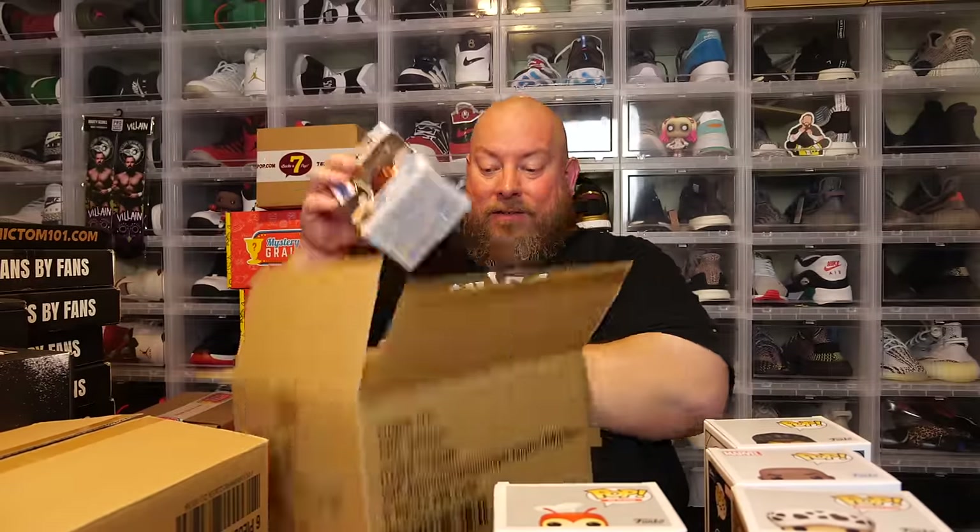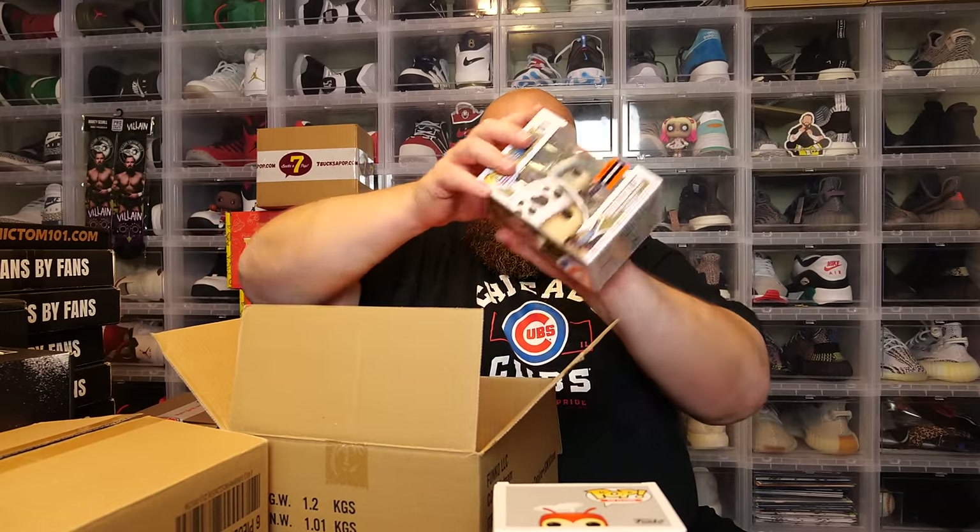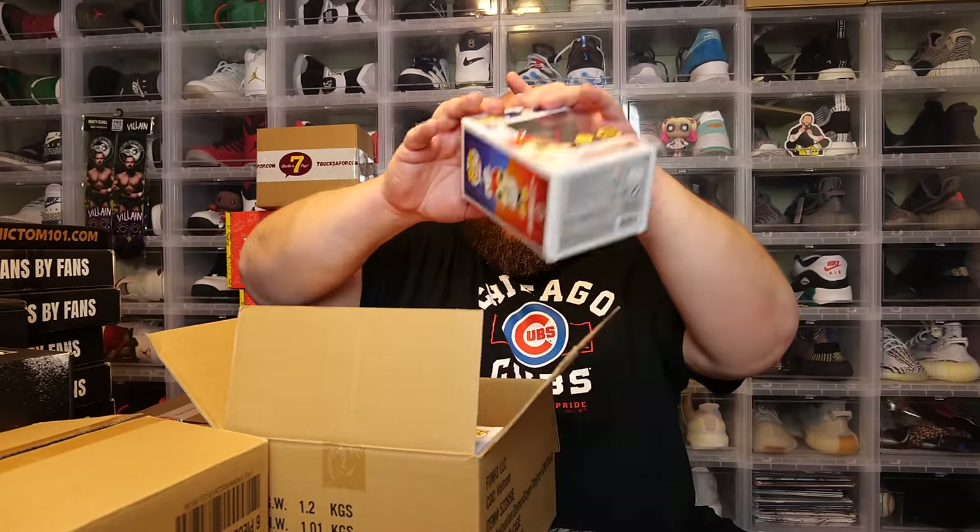These first six pops are worth $196 and I still have 18 more pops left — and I paid $300 for the whole box. This was a good mystery box right there. I'm kind of excited to see what else is in the rest of these boxes. For this first box, I give it a grade of an A-plus. Very nice.